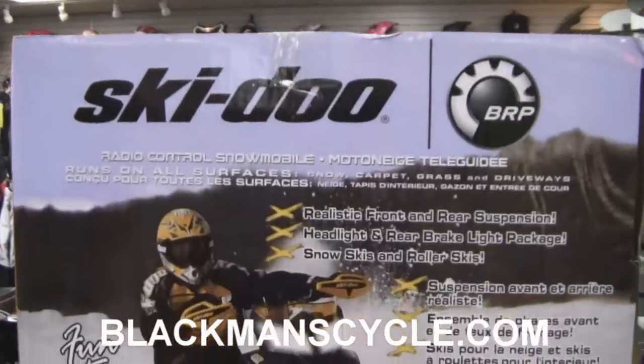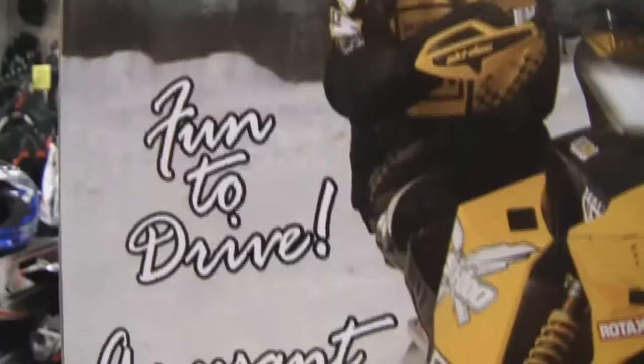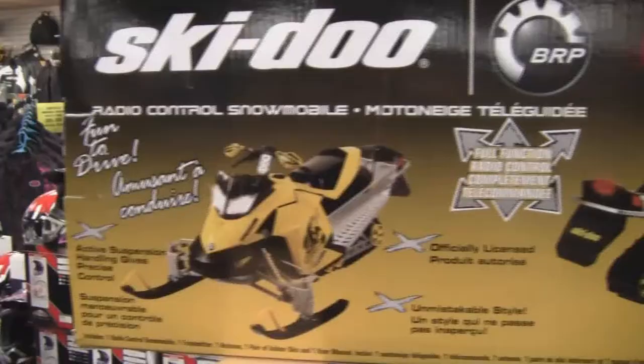It's for indoor-outdoor radio control use and hard-surface roller skis come stock. The interactive 17-inch Ski-Doo RC Snowmobile — a perfect gift for all ages.